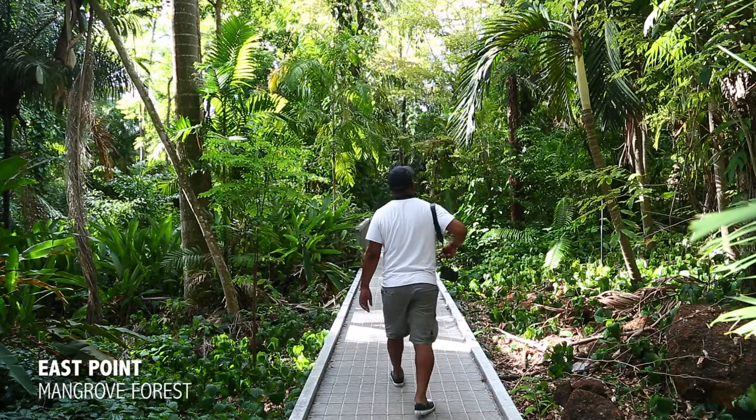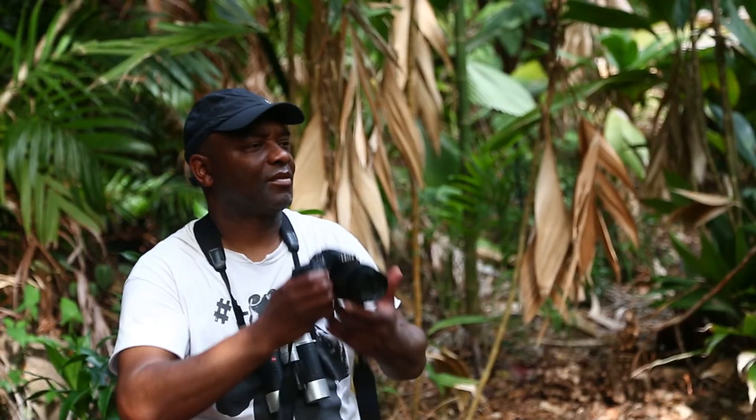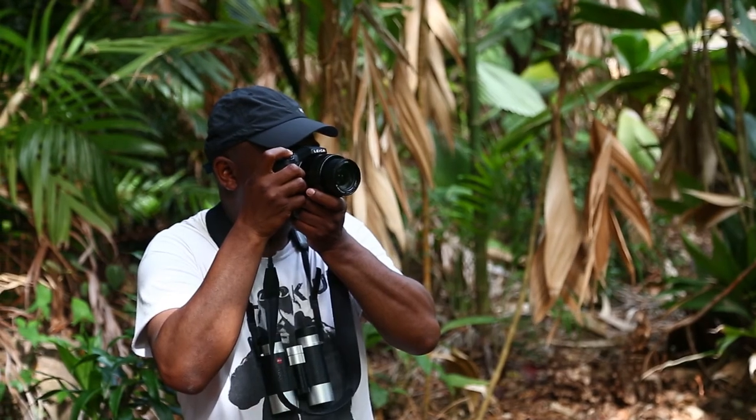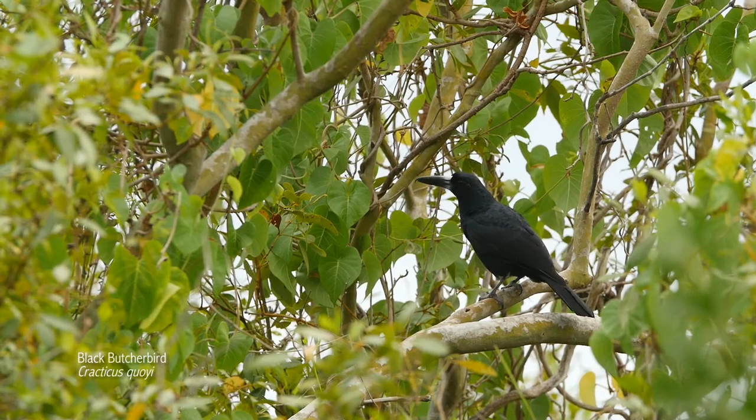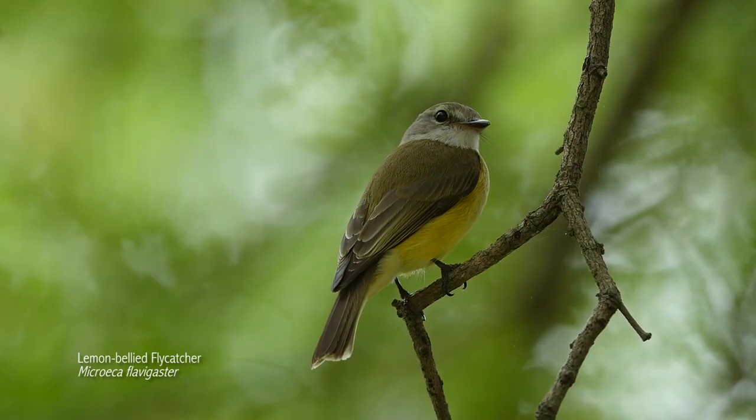I'm walking the boardwalk in East Point Mangrove to the east of the city. It's a great place — it's packed with noisy, though mostly unseen, birds.